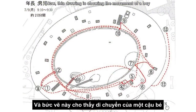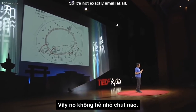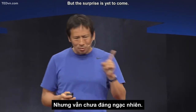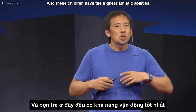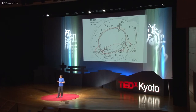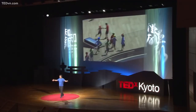This drawing shows the movement of one boy between 9:10 and 9:30. The circumference of the building is 183 meters, so it's not small at all — and this boy made 6,000 meters in one morning. But the surprise is not yet: the children in this kindergarten make 4,000 meters on average. These children have the highest athletic abilities amongst many kindergartens. The principal says, 'I don't train them — we leave them on top of the roof, just like sheep. They keep running.'